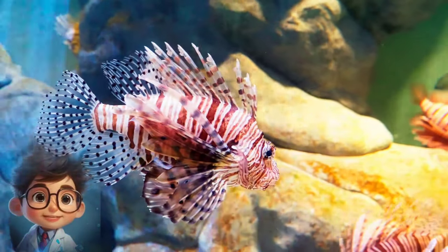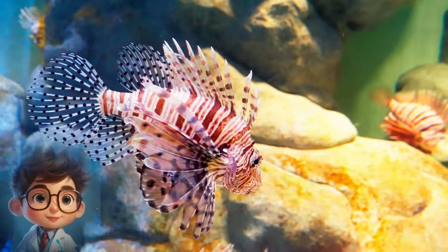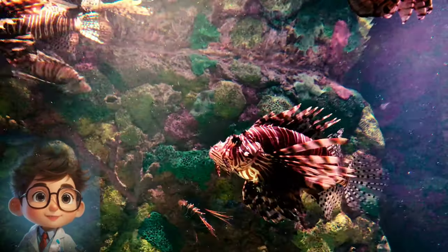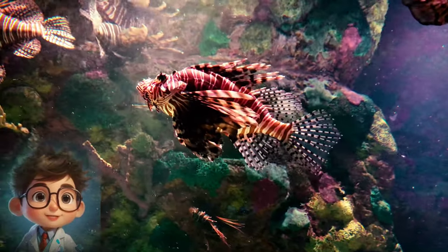If a predator attempts to attack, the lionfish can deliver a painful sting. The venom, while not usually lethal to humans, can cause intense pain, swelling, and in some cases nausea and respiratory distress.